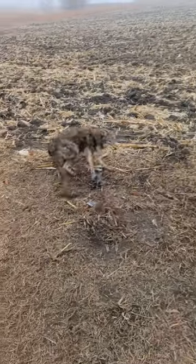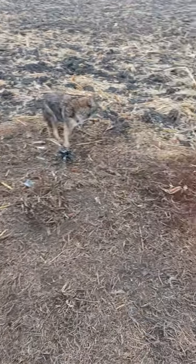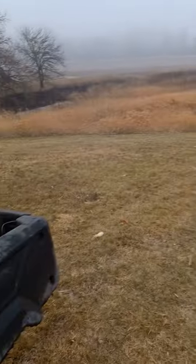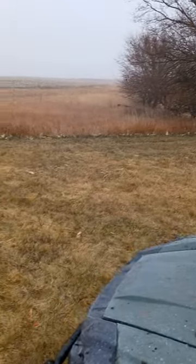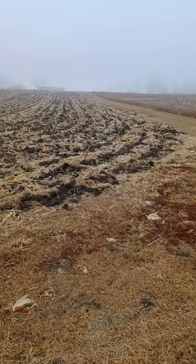Got another nice coyote here, caught in a dirt hole, caught in a Duke 550. I set this spot every year — it's just along a dredge ditch with some timber over there, mowed up along the edge. The dredge just keeps going, it's a CRP, and then you've got a mowed driveway going up towards the farmer's house.